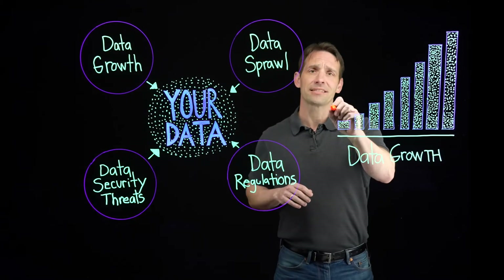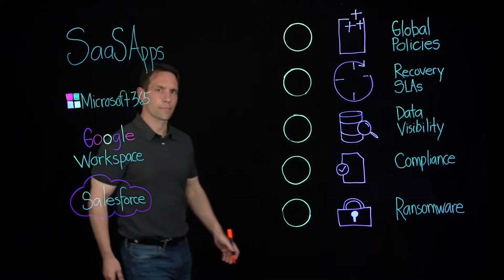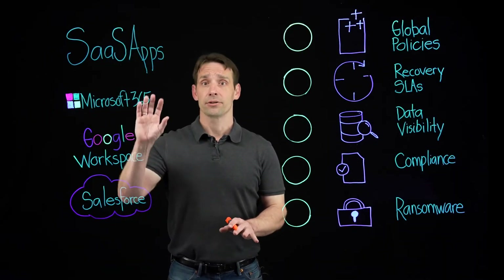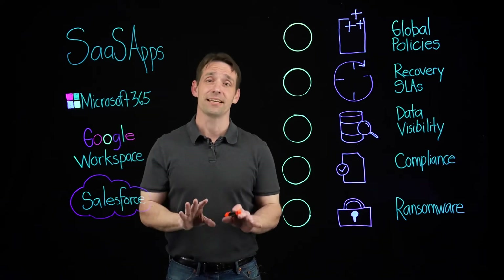As your SaaS application data grows, so does your risk. SaaS application data is your responsibility. Your SaaS provider will focus on the security and availability of their service, but the data is yours.